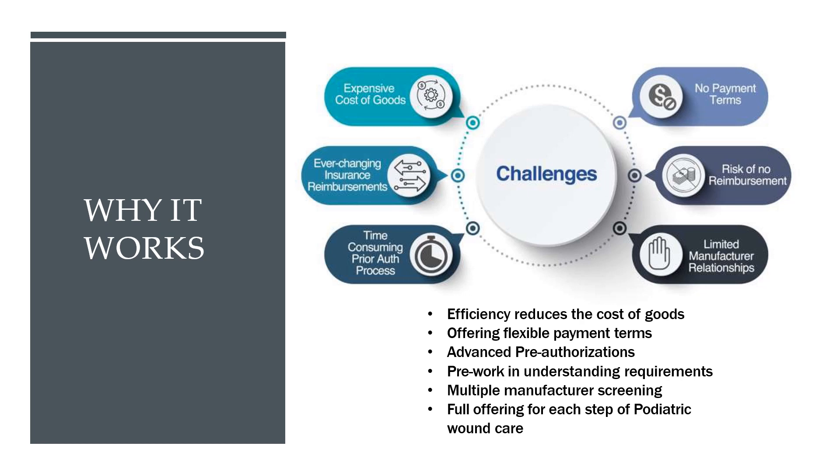Those answers included addressing the cost of goods, flexibility in payment terms, pre-authorizations, manufacturer screening, and specific to podiatric medicine, an enhanced and comprehensive wound care program designed specifically for podiatrists.